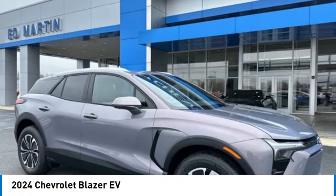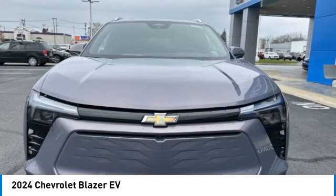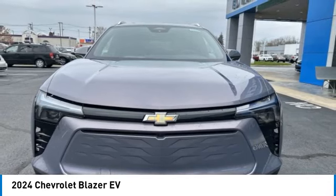Call today and get in touch with the dealer directly and be the first person to open the vehicle's door today. This vehicle has less than 100 miles.